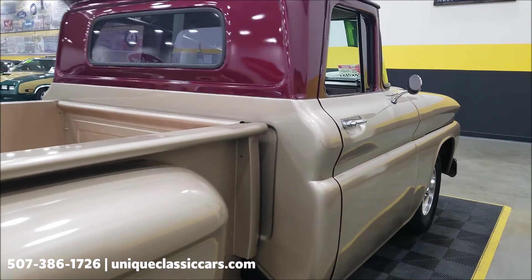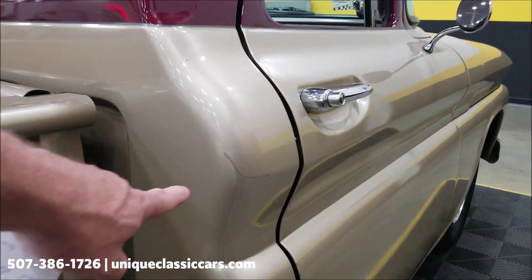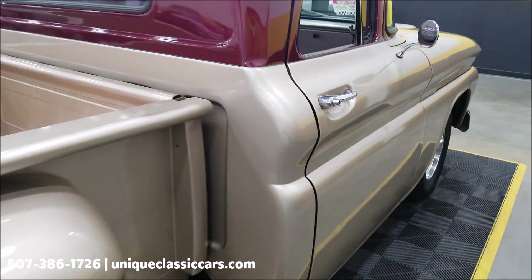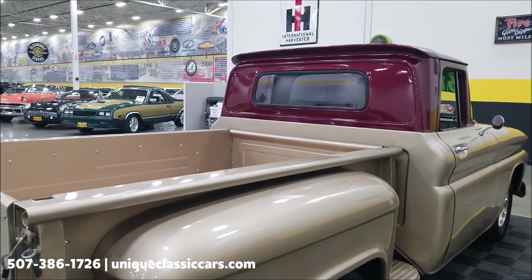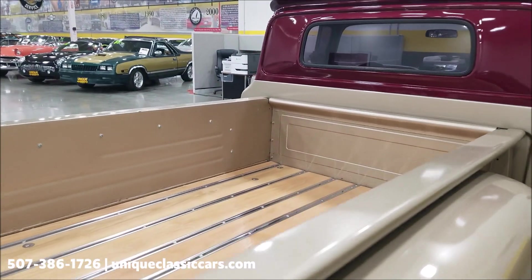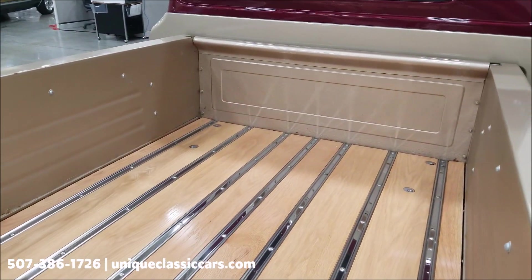I'll point out one little spot so you can tell it's been touched up — if they ever had a little issue they wanted to clean up, it's been taken care of. Nice new oak with stainless in the bed.